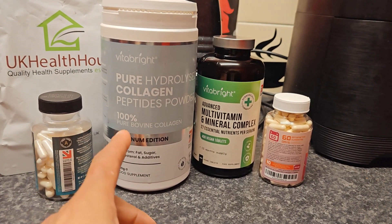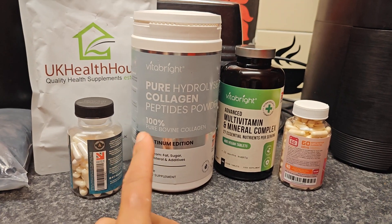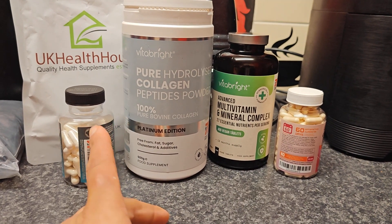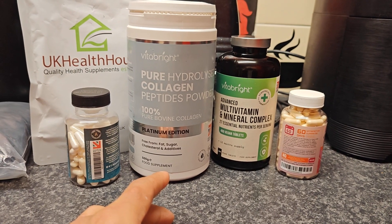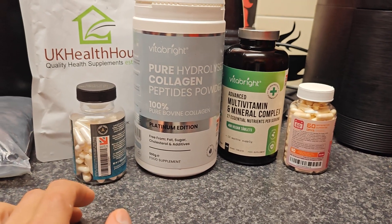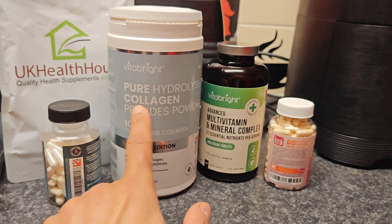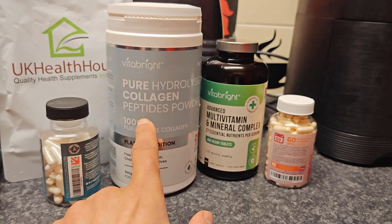It tastes pretty nice. Even though it's supposed to have no flavour, you can actually smell the bovine, which is like meat. But it's like some special halal meat or clean meat that they've hydrolyzed into collagen powder peptides, which is the easier way for the body to absorb the collagen proteins that we all need.